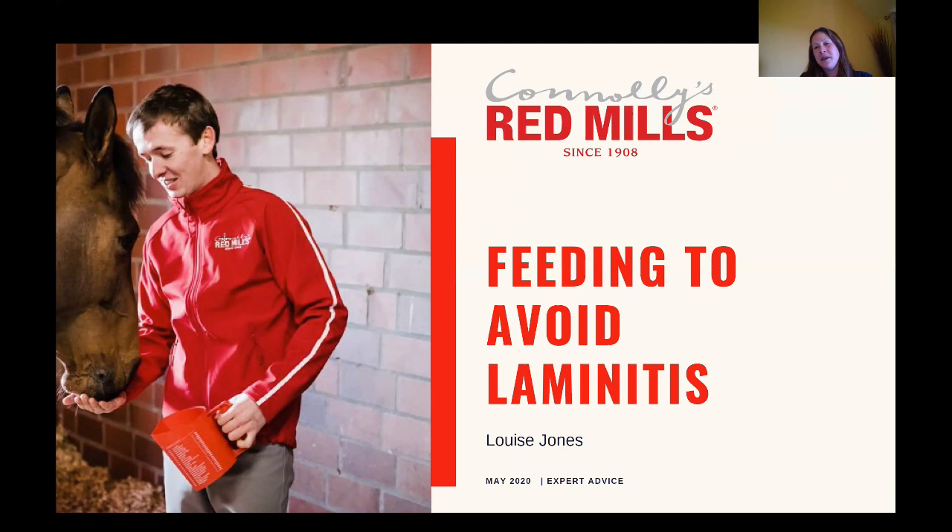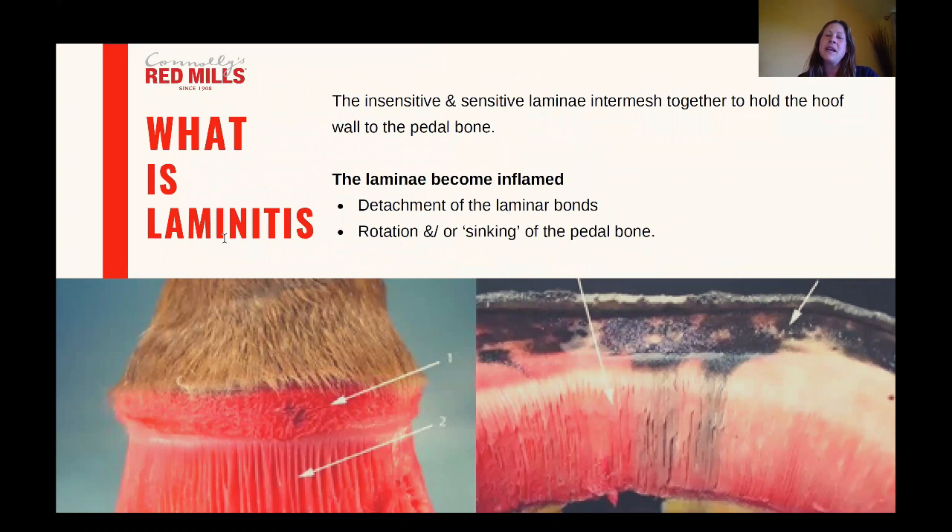Laminitis affects somewhere between 7 to 13 percent of horses and unfortunately it's often a recurring problem. Within the horse's hoof there are structures called laminae — they're almost like velcro and they hold the hoof wall to the pedal bone. In an episode of laminitis the laminae become inflamed and this is excruciatingly painful. In some cases the bonds actually fail and as a result there may be sinking or rotation of the pedal bone, and in some of those cases the horse will be left permanently lame, and in a smaller percentage it's actually kinder to put that horse to sleep.